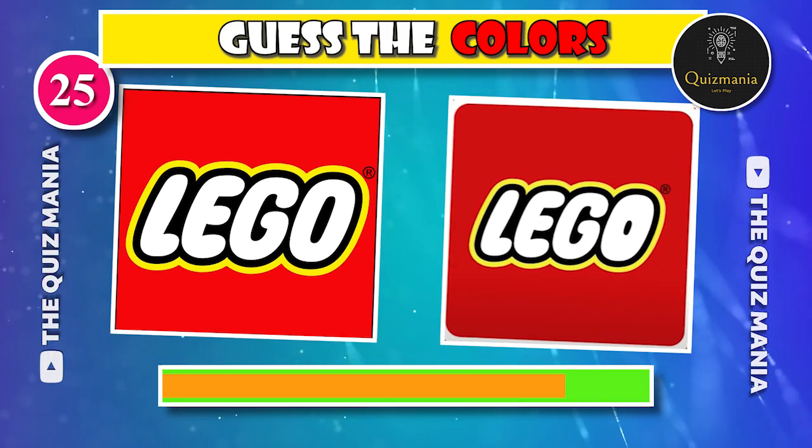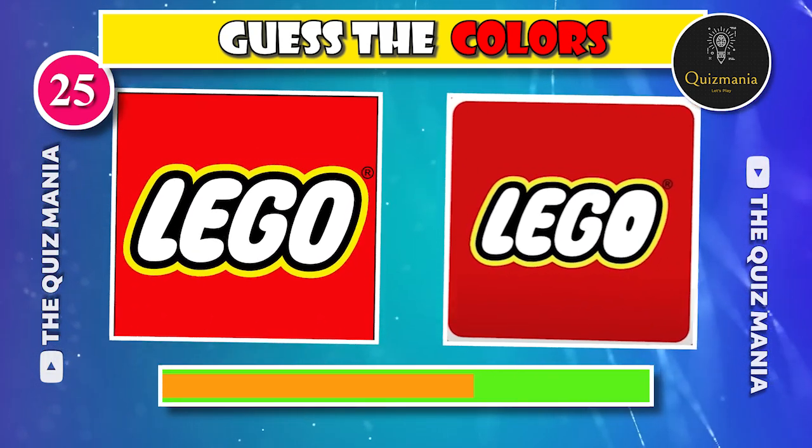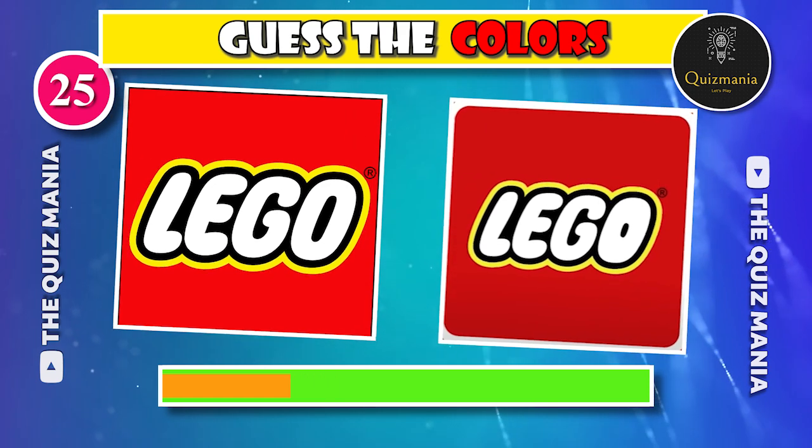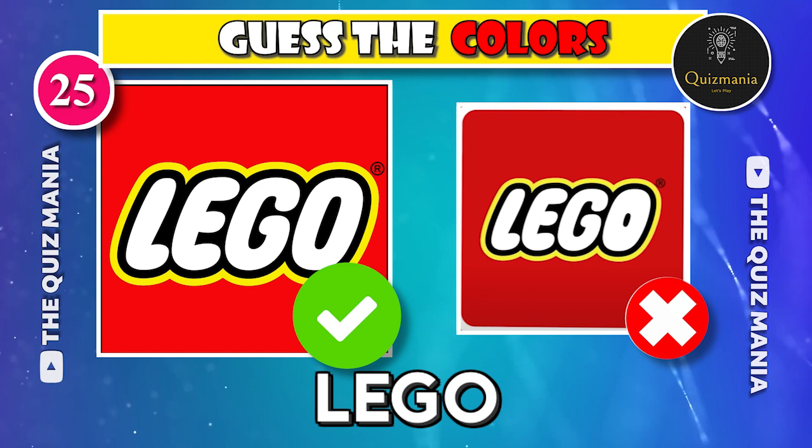Any guess about this logo? Guess the correct Lego logo — logo A or logo B? The correct answer is logo A.